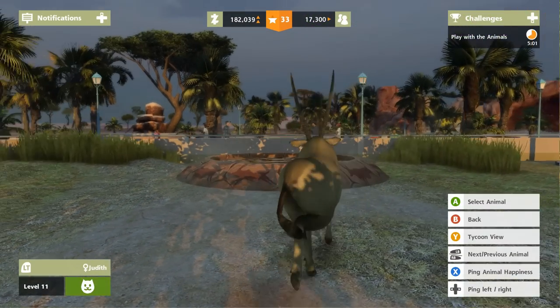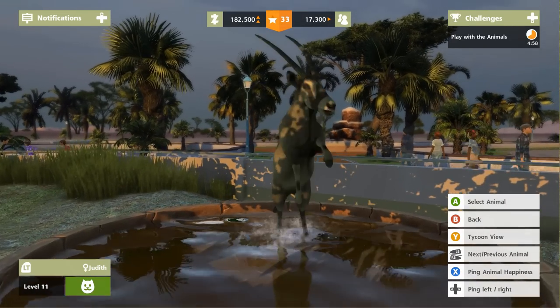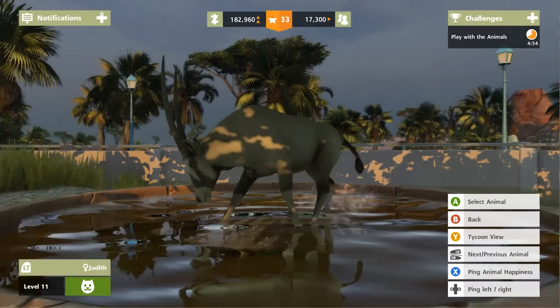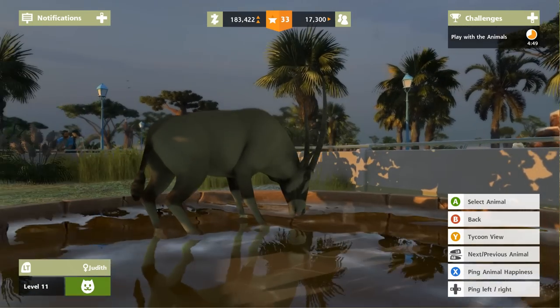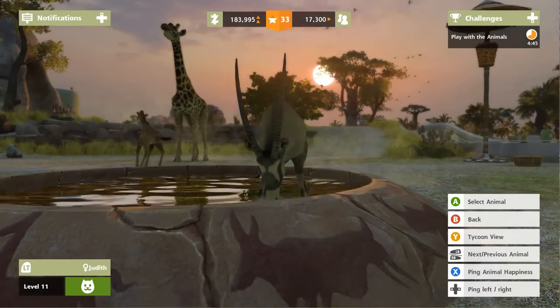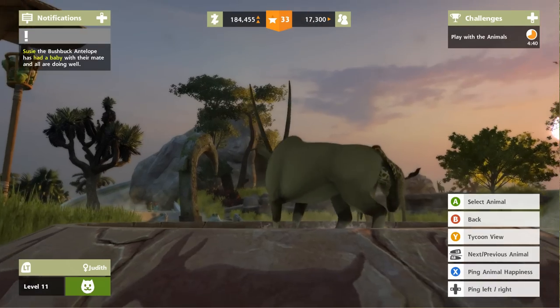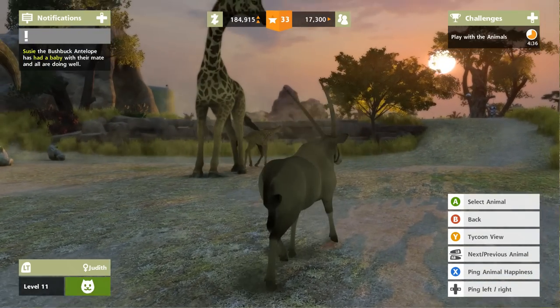Hello everyone and welcome back to Zoo Tycoon: Giraffe Horizons, where we are watching Judith — did you see that? Look at how beautiful she is! Oh, she's getting a drink from the pool. Look at her big horns, this is so cool, and look at the baby giraffe with mom watching in the background. Oh this is so cool!